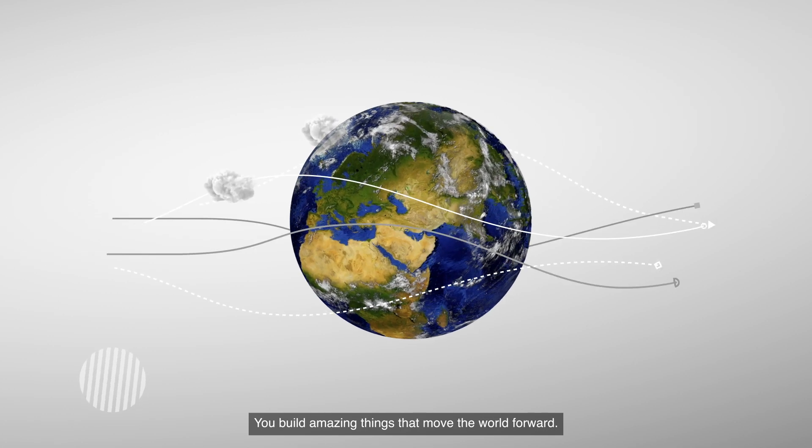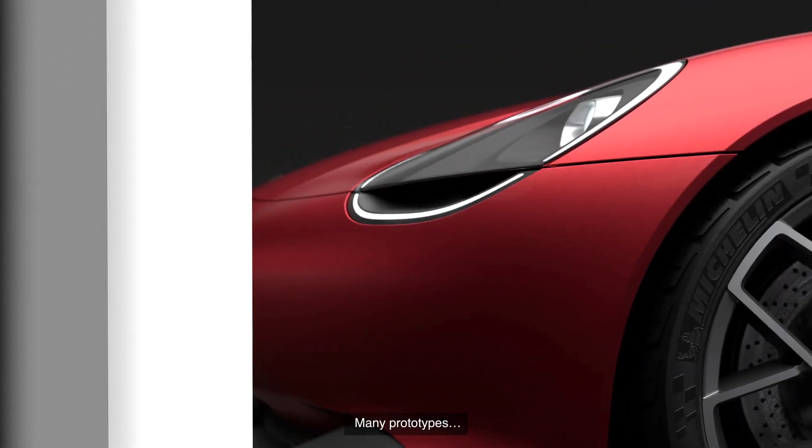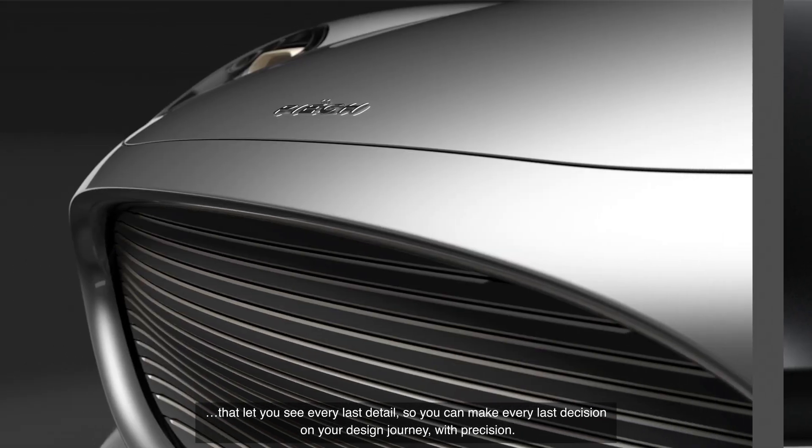You build amazing things that move the world forward. But before it's amazing, it's a prototype. Many prototypes that let you see every last detail so you can make every last decision on your design journey with precision.